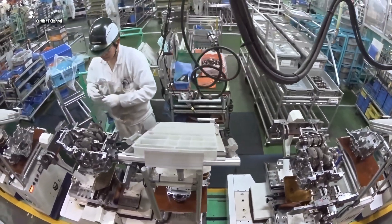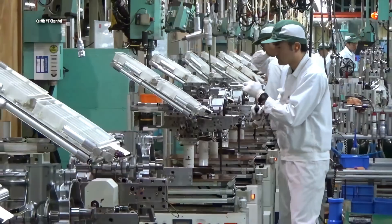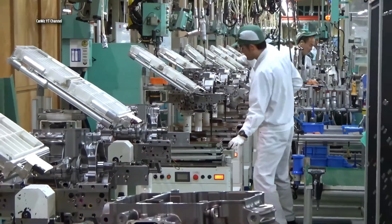The manual manufacturing process is now considered better, and the resulting motorcycle is considered by many to be of better quality than when assembled using large robots.